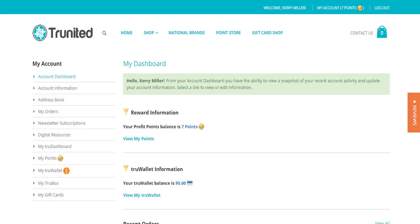Do not be afraid to click on everything. Click on your account, go into your dashboard. On the left-hand side, you will see all of your links that you can check on and look at. Make sure you go in and check everything out on the website.